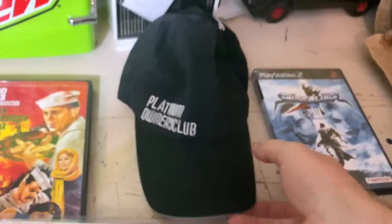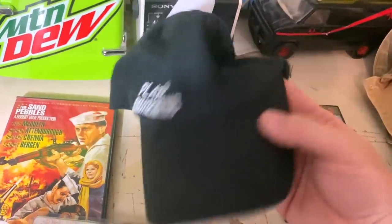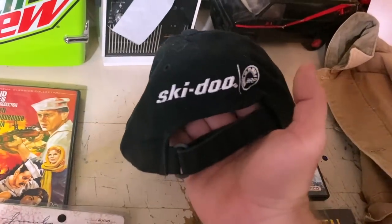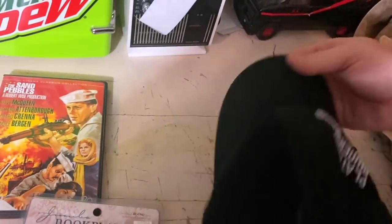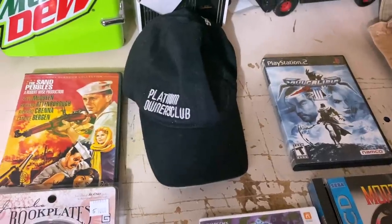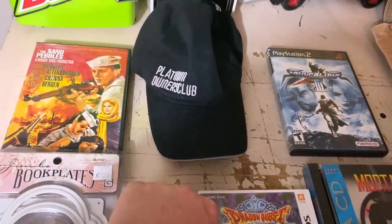Got a hat — another thing that I like to sell. This is the Platinum Owners Club. It's a Ski-Doo hat, and I got an offer of $15 plus shipping and I took that. I actually had it listed closer to $20 because they're relatively rare, but it has been sitting for probably a year. So $15, more than fair at this point.